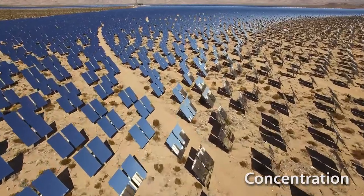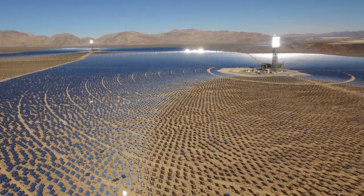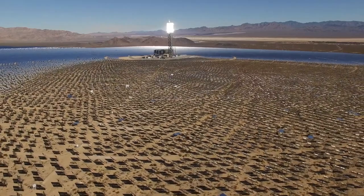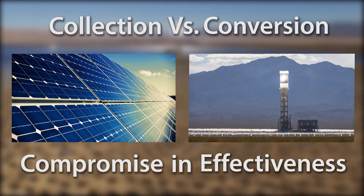As much as ninety percent of the light falls on the ground, and the installations take up a huge amount of space. What's more, intense sunlight, heat, and the exposed equipment may endanger wildlife and the environment. But the main focus of this video is the compromise between being more effective at sunlight collection or more effective at its conversion to electricity.